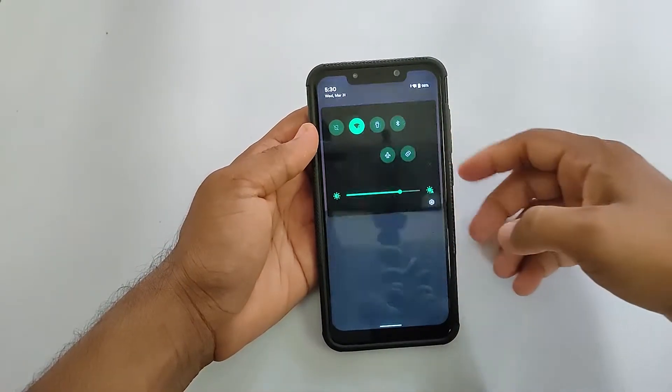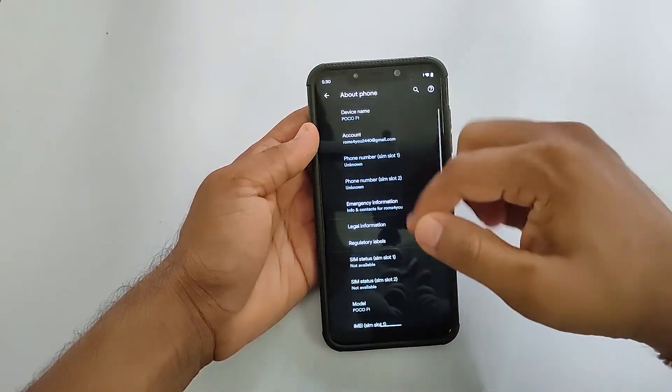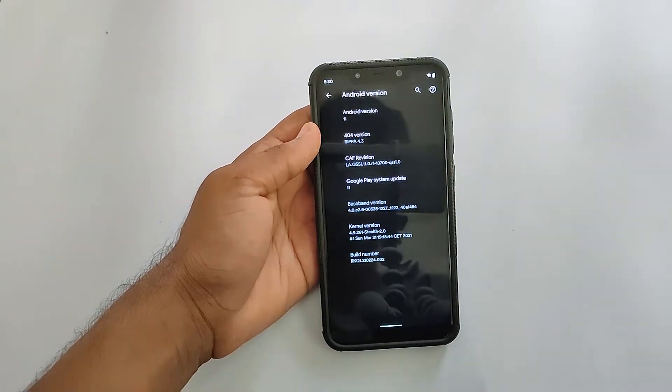To begin with, let's quickly navigate into Settings and About Phone. The ROM is based upon Android 11, and the kernel they are using is Stealth 2.0.